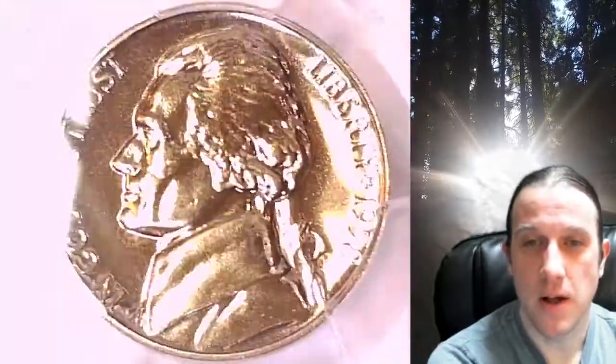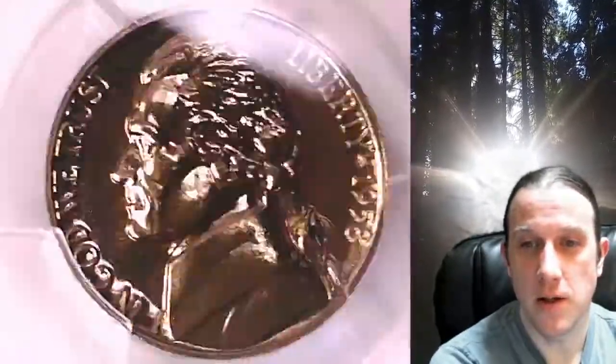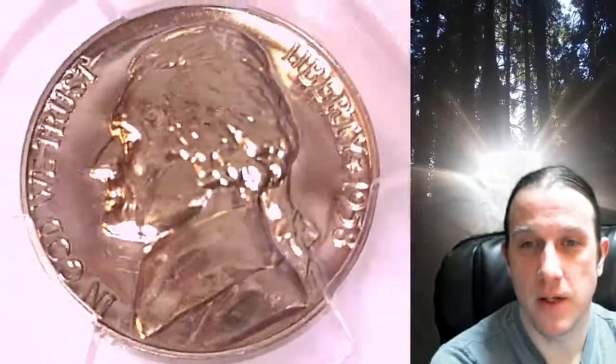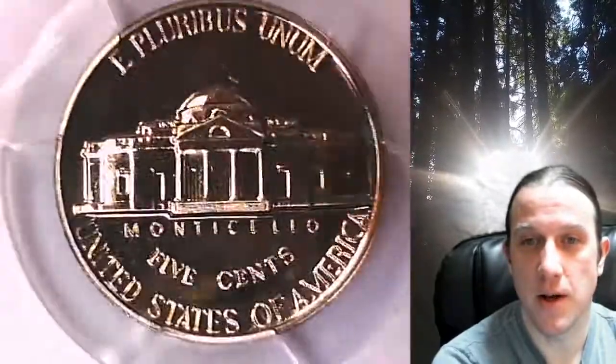This proof nickel is going to go up for sale on my eBay store. You can find a link in the description below the video — it'll take you to this exact coin on eBay. Once there you can also find over 5,000 PCGS graded coins for sale in my eBay store.